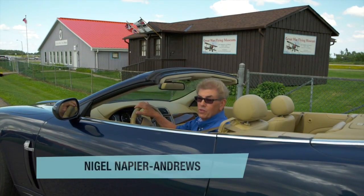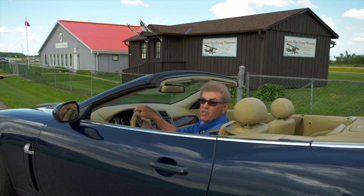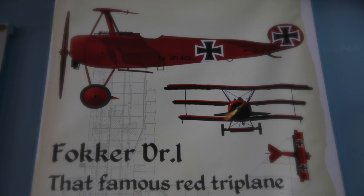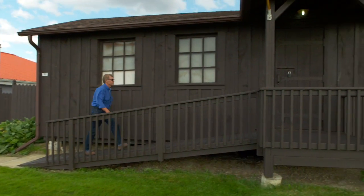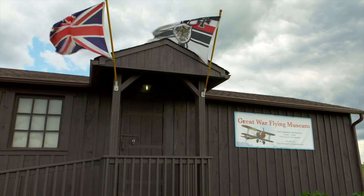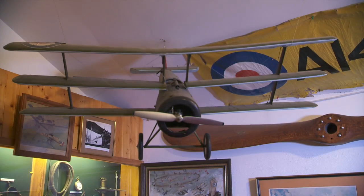Welcome to Escapes with Nigel. I'm Nigel Napier-Andrews and today we're in Caledon where we're going to meet those frightfully keen, magnificent men in their flying machines. Inside a replica of what a wartime front-line flying hut might have looked like, they've created a museum with some marvelous displays to put their World War One planes in historical context.